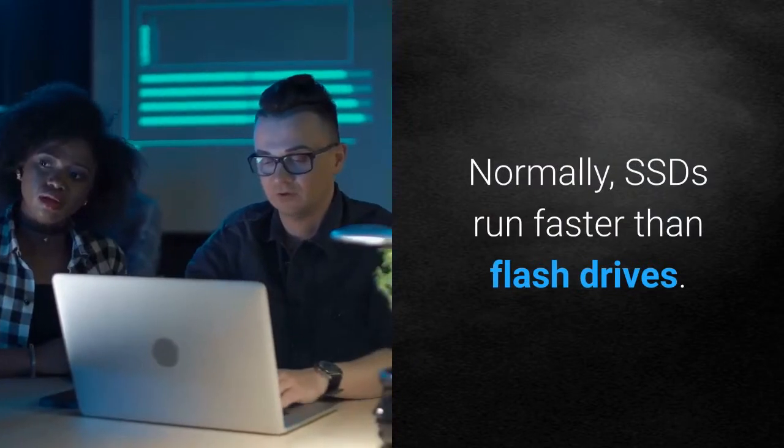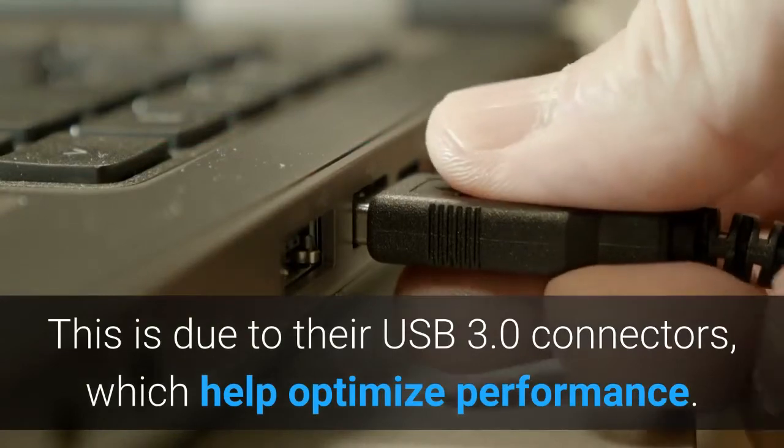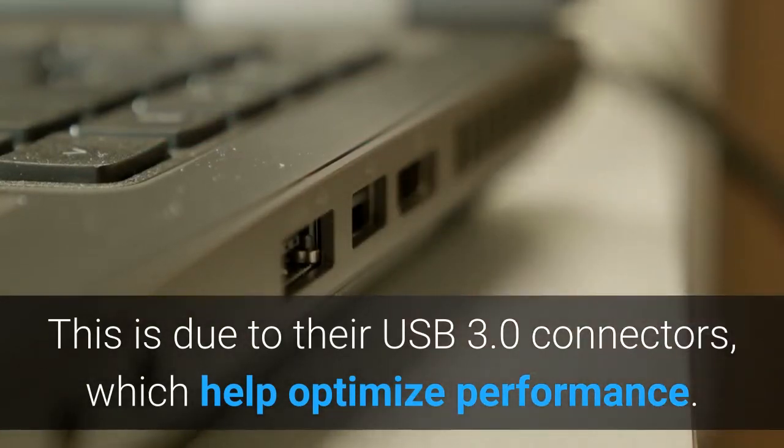Normally, SSDs run faster than flash drives. This is due to their USB 3.0 connectors, which help optimize performance.